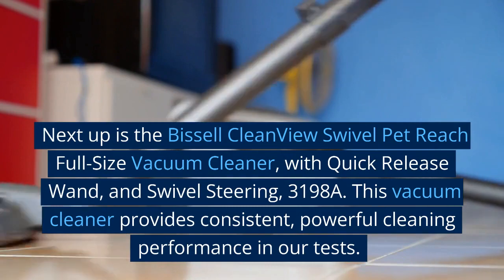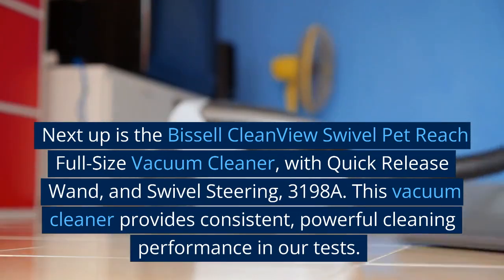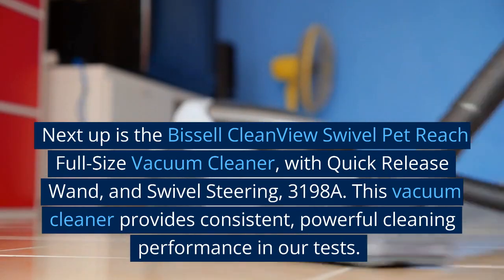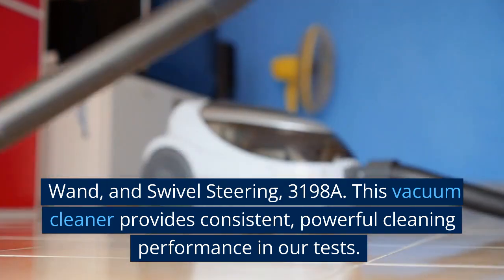Next up is the Bissell CleanView Swivel Pet Reach Full Size Vacuum Cleaner with Quick Release Wand and Swivel Steering, 3198A. This vacuum cleaner provides consistent, powerful cleaning performance in our tests.